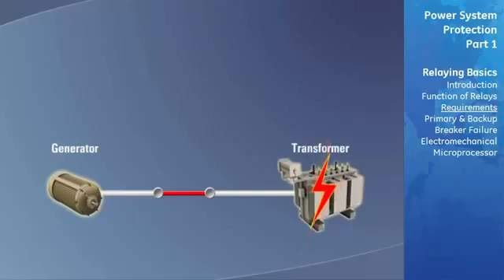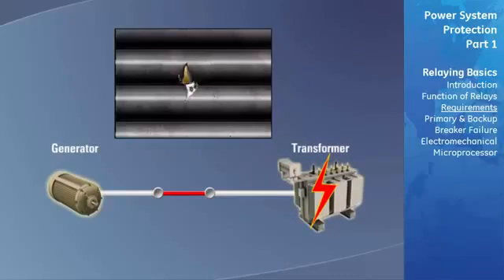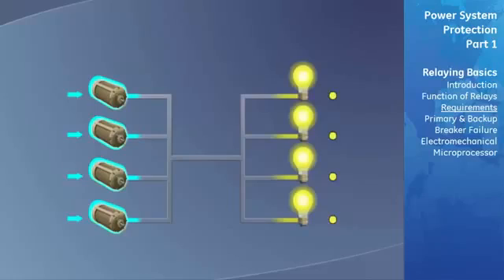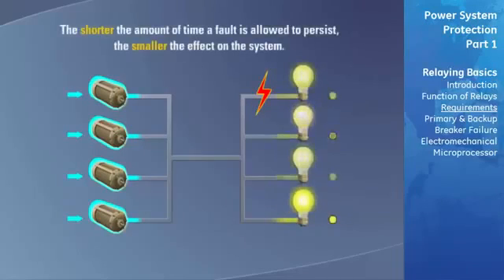The speed at which a damaged power system component is isolated from the rest of the system has a direct bearing on the damage done by a short circuit and, consequently, the cost and the delay in making repairs. Therefore, speed is essential for most relaying applications. The speed of operation also has a direct effect on the general stability of the power system. During a short circuit fault, the rest of the power system can transmit less power because the various sources of generation tend to go out of synchronism. The shorter the time a fault is allowed to persist, the smaller its effect is on synchronism or stability of the system.